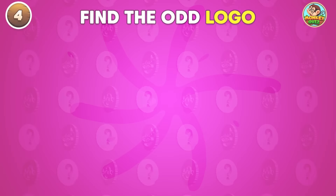Identify the logo that doesn't fit with the others! This logo is the odd one!